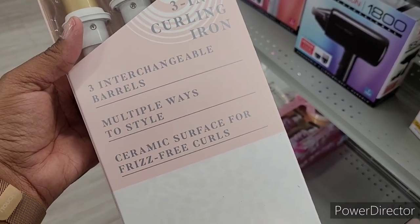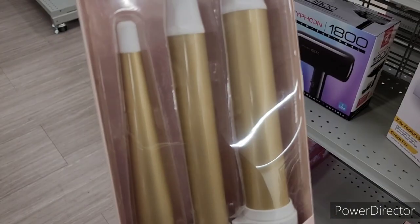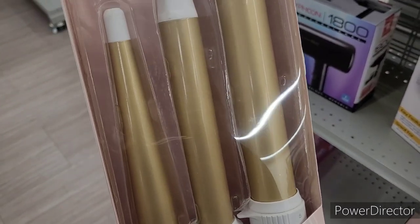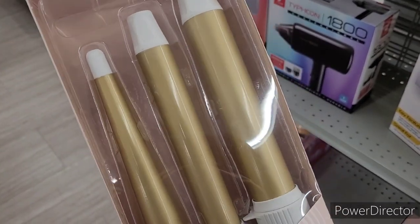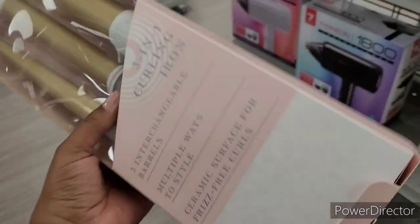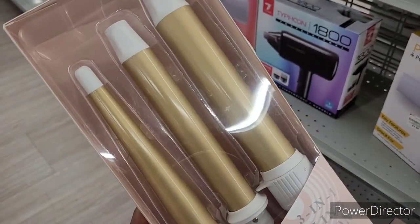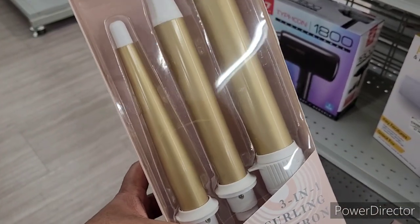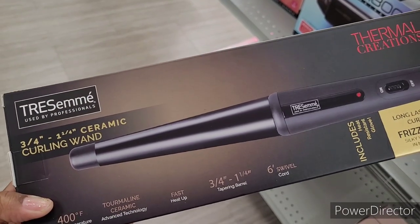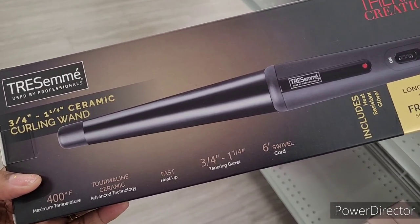These are pretty — Golden Cream, three-in-one curling iron, three interchangeable barrels, multiple ways to style, ceramic surface for frizz-free curls. When I was a child I had a set similar to this — it started with the smallest barrel and went up. I hate that that got lost. $16.99 — something like this is a really good thing to have depending on what size curls you want. And then they have this curling wand by Tresemmé, 400 degrees, thermalized ceramic, heats up fast, swivel cord.